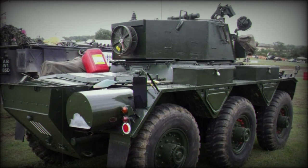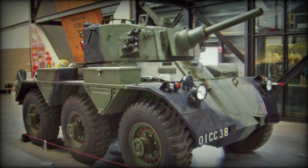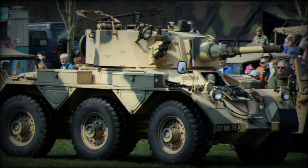While the Saracen itself was billed as an armored personnel carrier (APC) at heart, the Saladin was categorized as a dedicated armored car system.